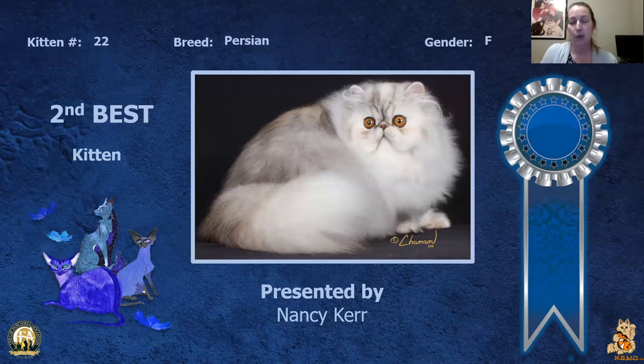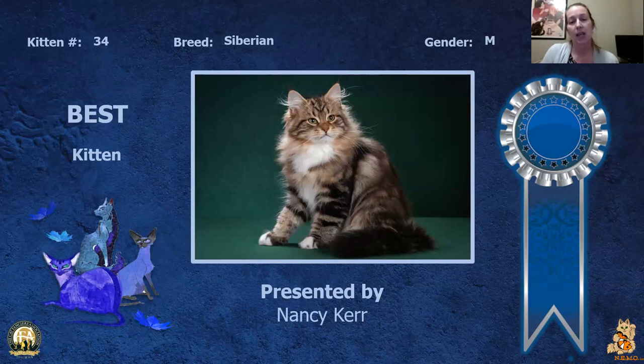My second best kitten is my female Persian — really, really lovely girl. You can see she's a really great example of the breed: really great coat, really nice shape to the head, the way the ears tuck in, really nice eye color. So today she is my best breed Persian Tabby and my second best kitten.